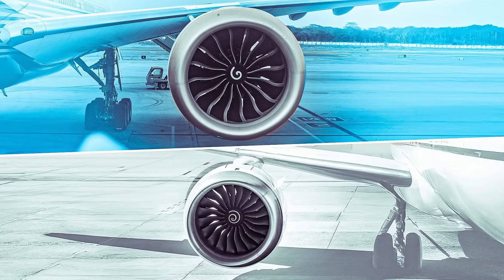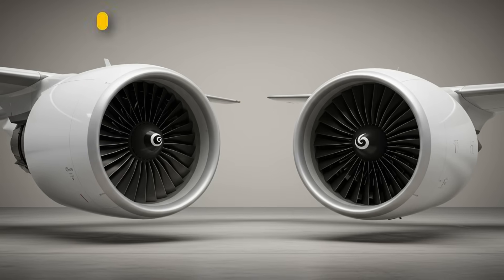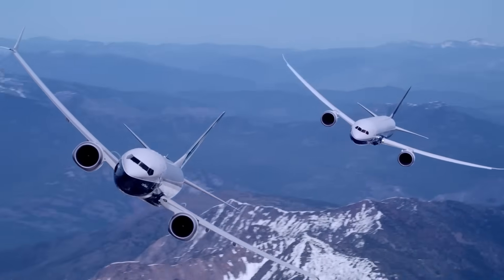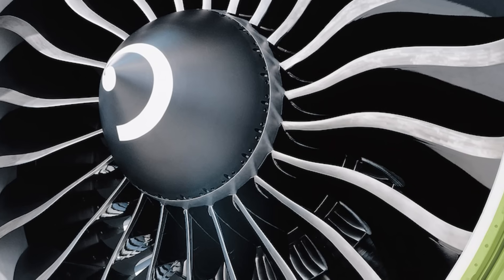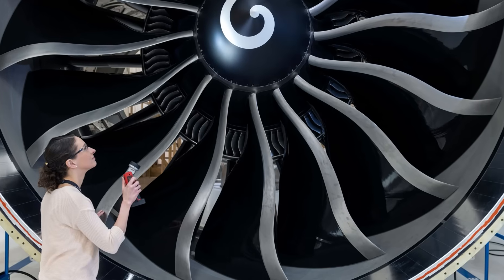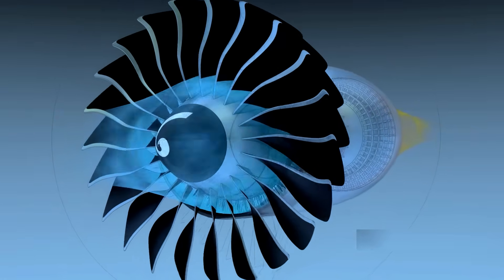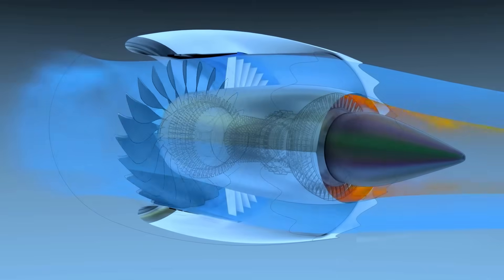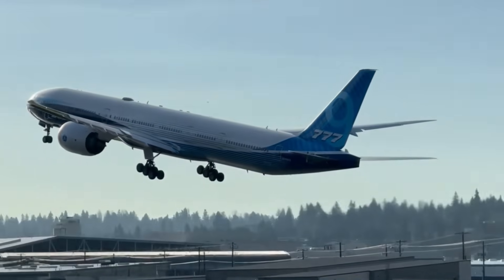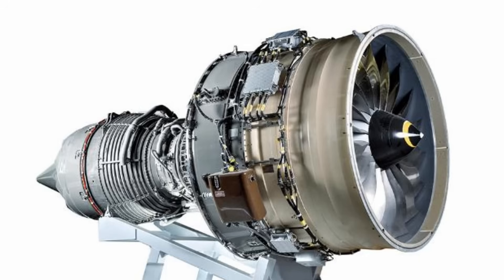One of the most visible expressions of this philosophical divide appears in fan size. While this difference may seem like a simple measurement on paper, it has far-reaching implications for efficiency and overall structural design. The GE9X features a 132-inch fan — the largest fan ever installed on a commercial jet engine — allowing it to move an enormous volume of air at relatively low exhaust velocities. The high airflow improves propulsive efficiency and contributes to lower noise during takeoff and climb.